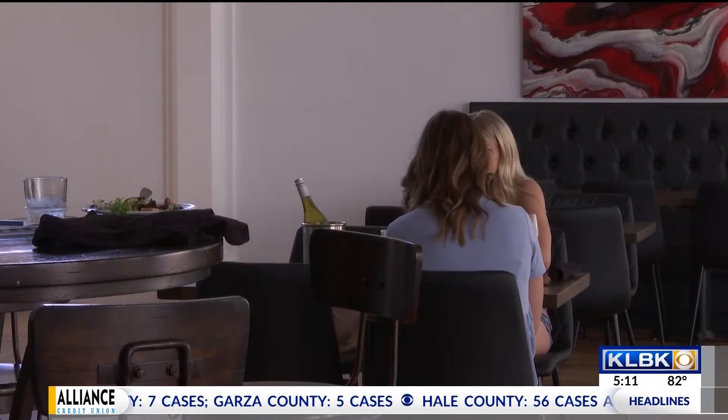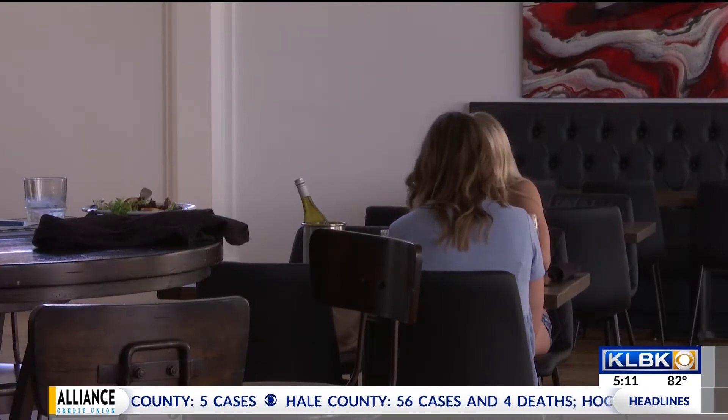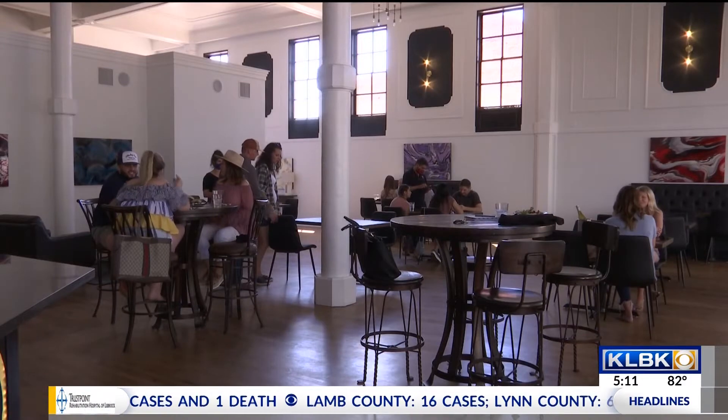It just made us so happy to see people here again. Our tagline is 'cultivate life's moments.' We want this to be an experience and a place that you can enjoy with friends and family, just a time for lunch or a drink after work.